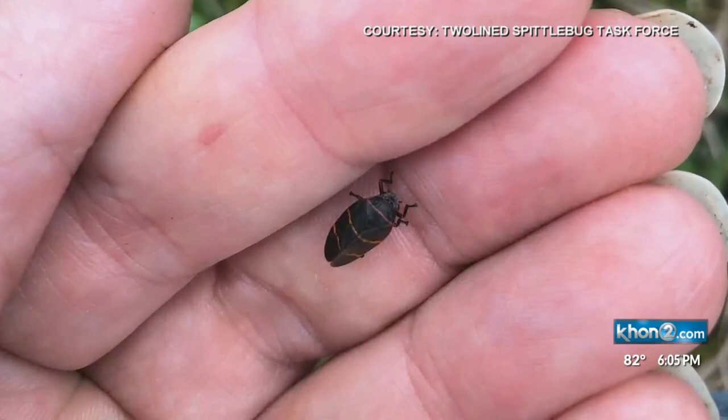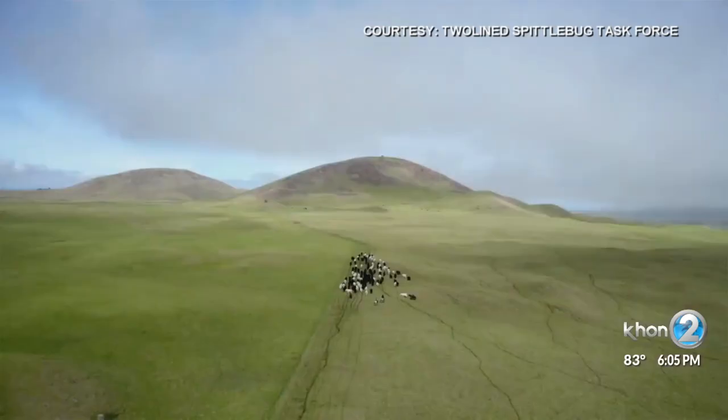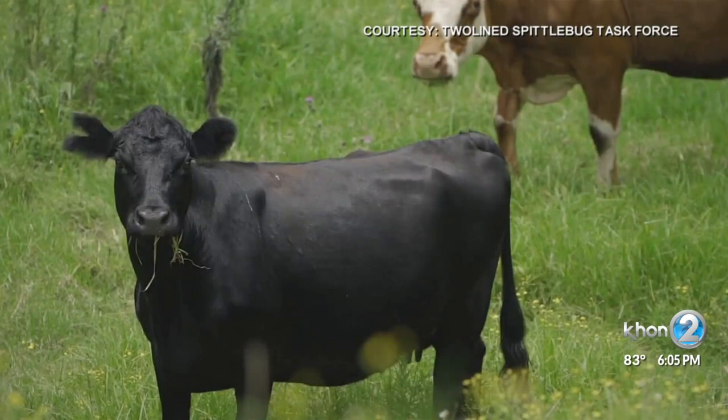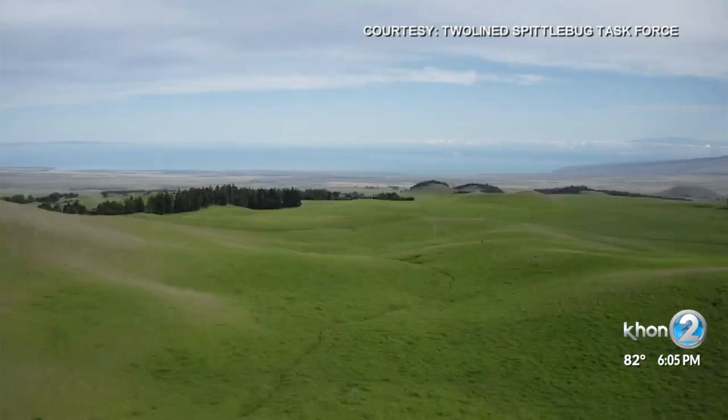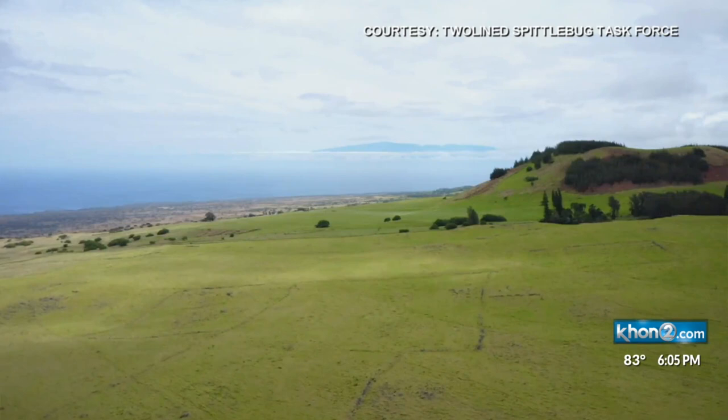Its population explodes during the summer. Kikuyu and Pangola grasses are very, very important to our livestock industry. About 70 percent of the cattle industry in Hawaii relies on kikuyu grass to some degree. All of the upcountry areas of Maui and Waimea and Kohala — those beautiful green rolling hills that everyone loves — those are all kikuyu grass.